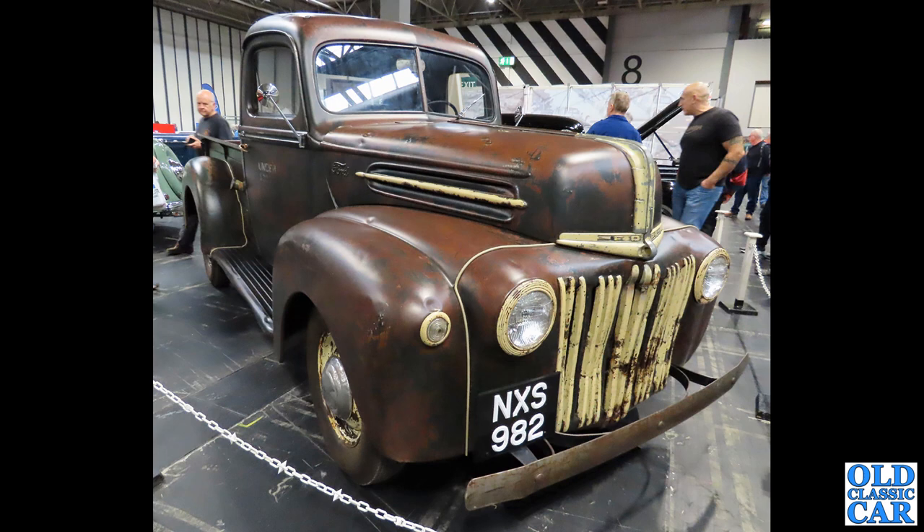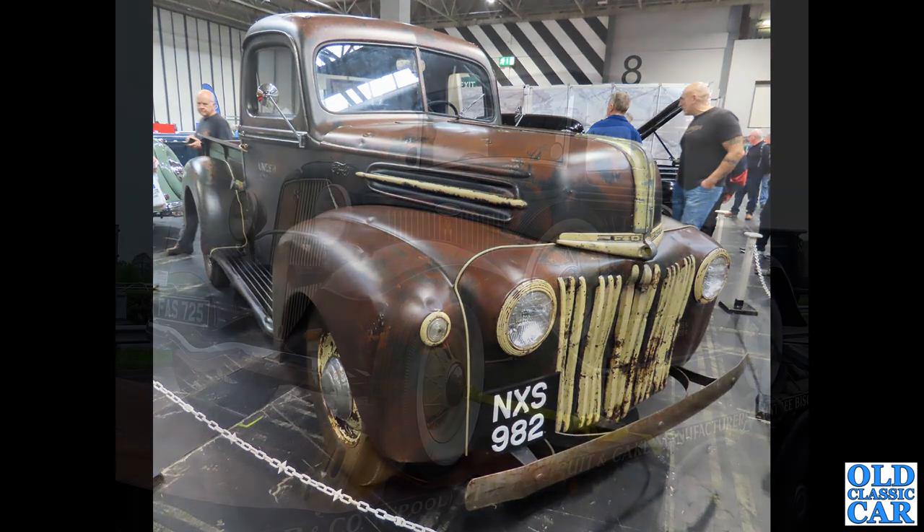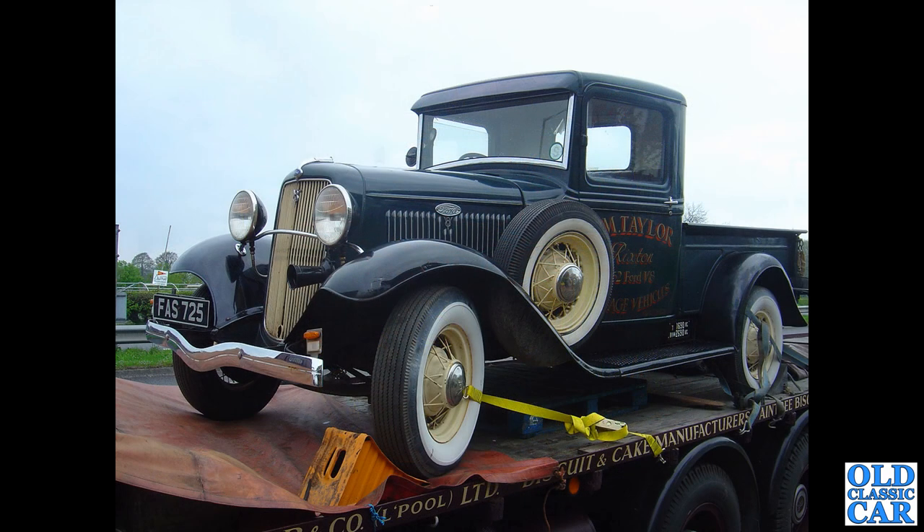Down to the NEC — this was at the Classic Car Show but you do get a few commercial vehicles. We've got NXS 982 — this is a 1945 Ford with a 3.9 litre engine under its bonnet. Really really nice, very original looking — perhaps given a boiled linseed oil treatment. Another Ford here, much earlier — this is a V8, FAS 725, dating to 1934, one of the older pickups to feature in this collection. Just a stunning old truck — I do love that right-hand drive, which is quite unusual.